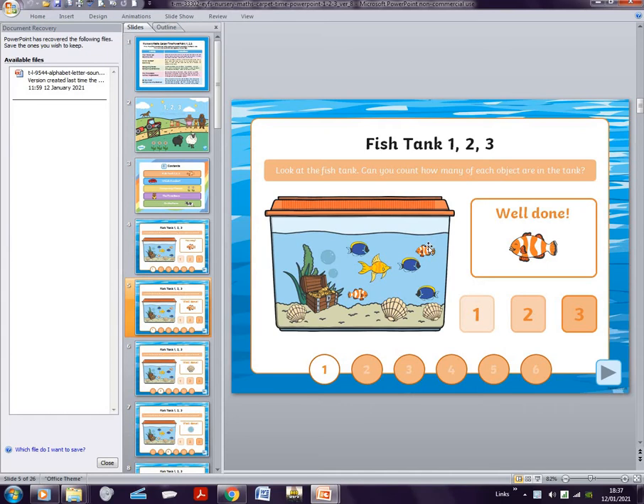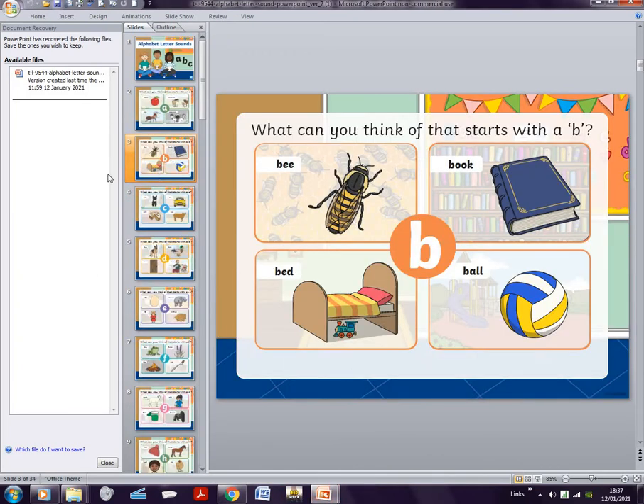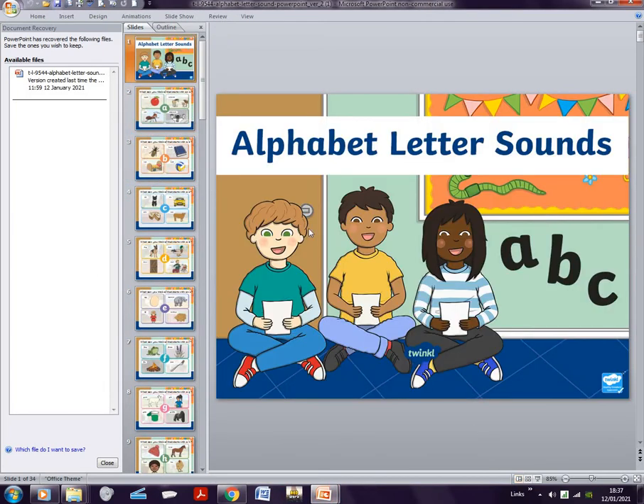So look, there are two. You're supposed to press two. I'm not on the real PowerPoint so it won't actually work, but if I press two it'll say 'well done.' The other PowerPoint is about ABC letter sounds — alphabet letter sounds.